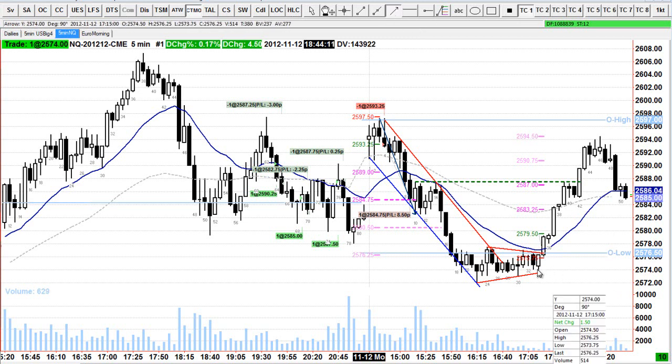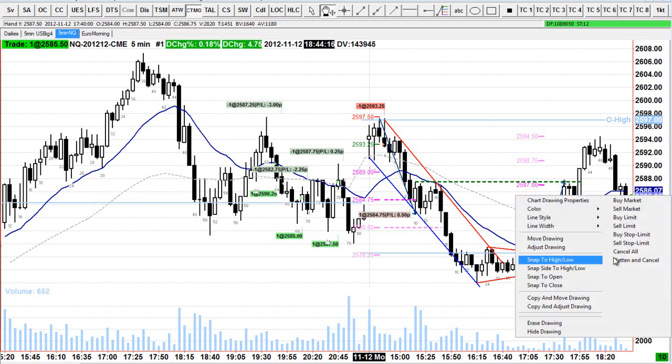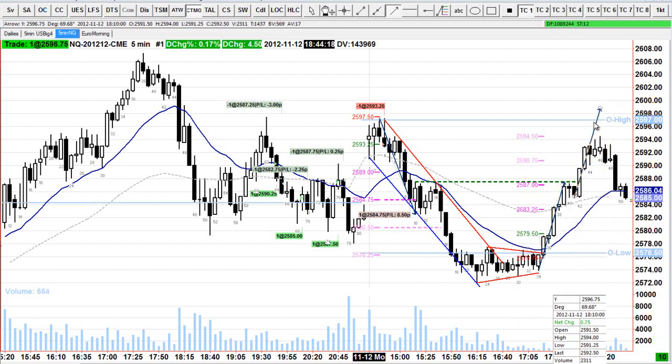I was expecting the market to go a bit higher on this retrace — something like back up to here — but the market didn't make it.